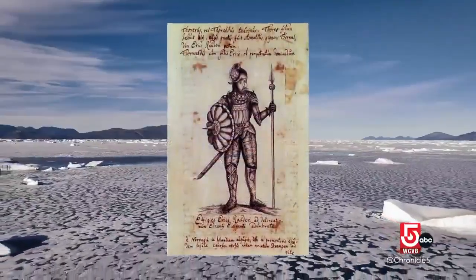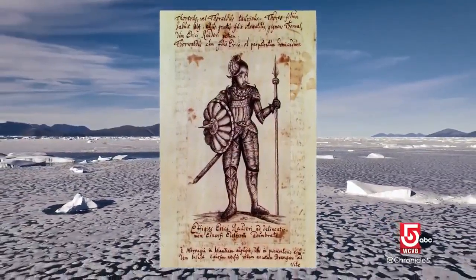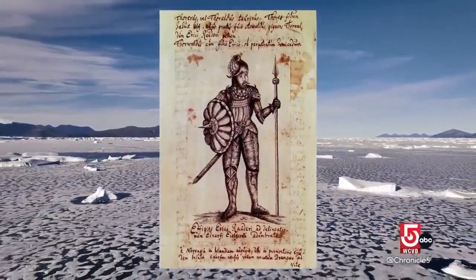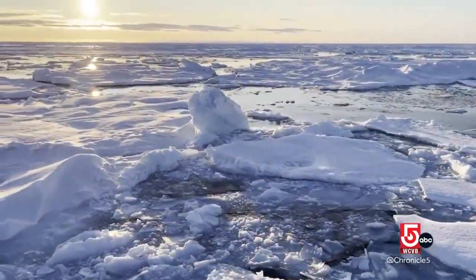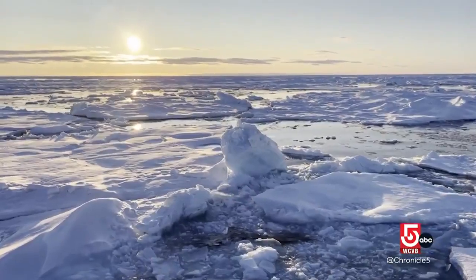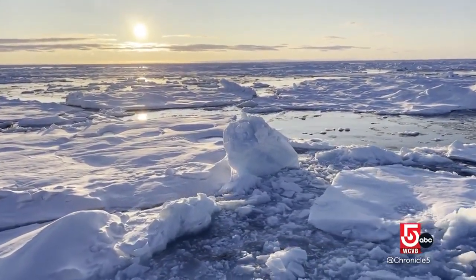It was the Viking explorer Eric the Red who named it Greenland — an intentionally deceptive moniker in the hopes of drawing settlers to a more pleasant-sounding home. Now scientists just hope the name isn't prophetic: a land of ice melting away, increasingly exposed as green.